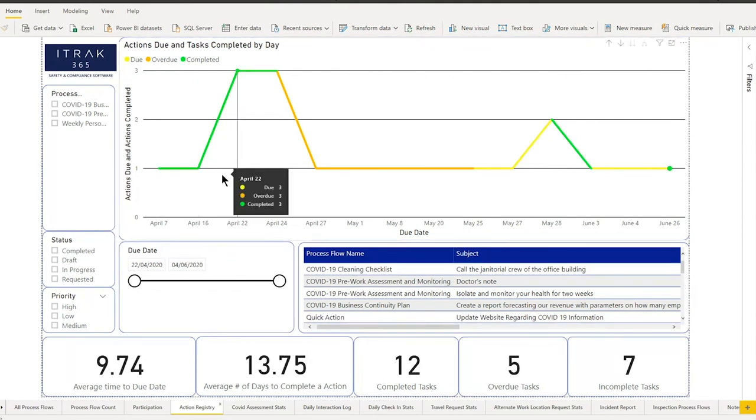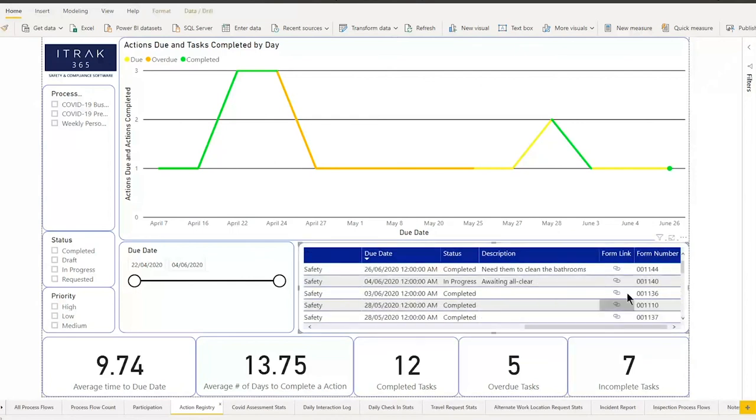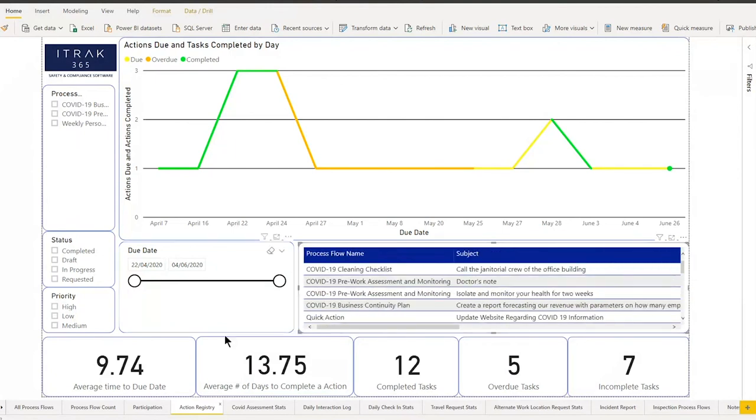Next is the action registry. If you assign a task during a business continuity process flow, it gets tracked as a line chart. The green line means the task was completed, the orange line means the task is overdue, and the yellow line means it's upcoming and due soon. You can filter by date, status, priority, and process, and check through the table or click the form link for more information.